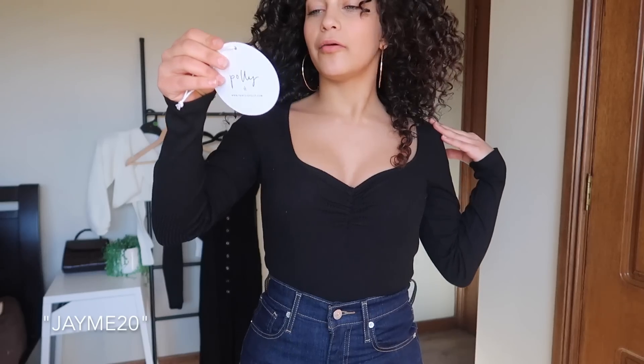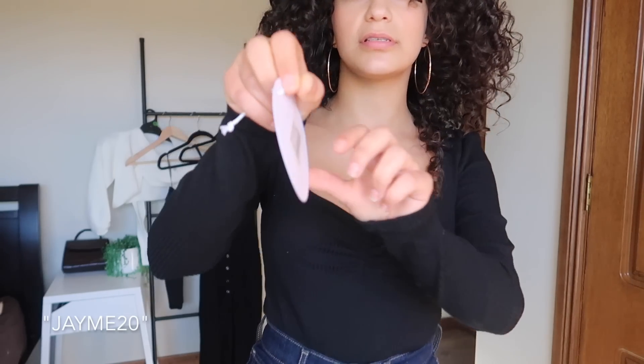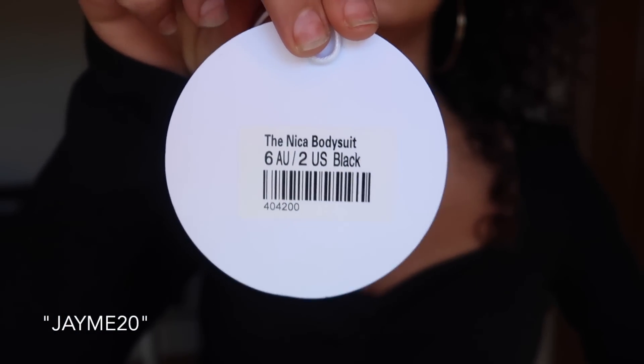I've got the first two items of clothing on right now that I thought would look really good together. I bought a pair of jeans that would literally go with any of the clothes I selected, and then this top — right now I have on the Nika bodysuit in black, size 6. I love it — it's so nice. This is the first time I've tried it on. The neckline is really nice and flattering, not too low, which I like.